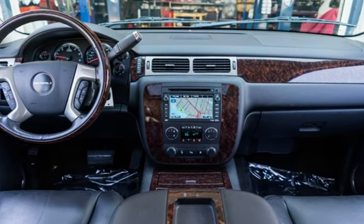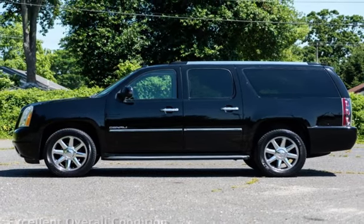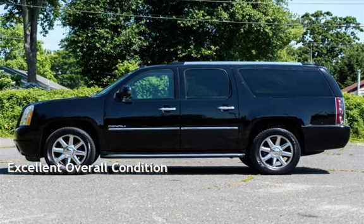This GMC has less than 95,000 miles on the odometer. This vehicle is in excellent overall condition.